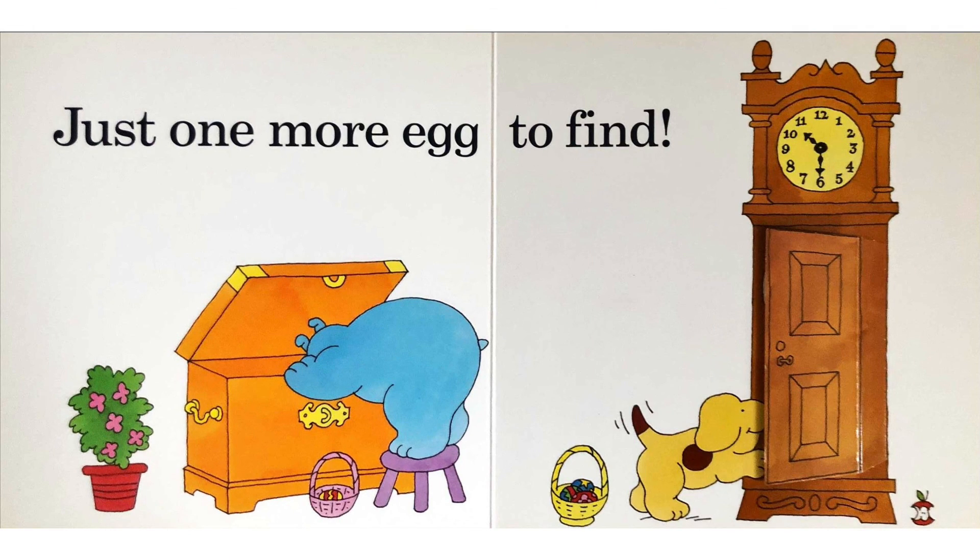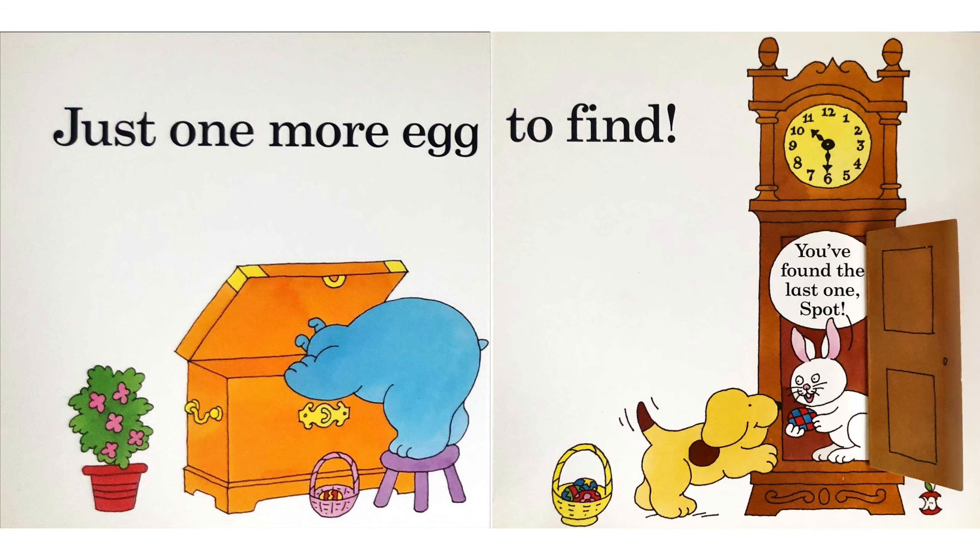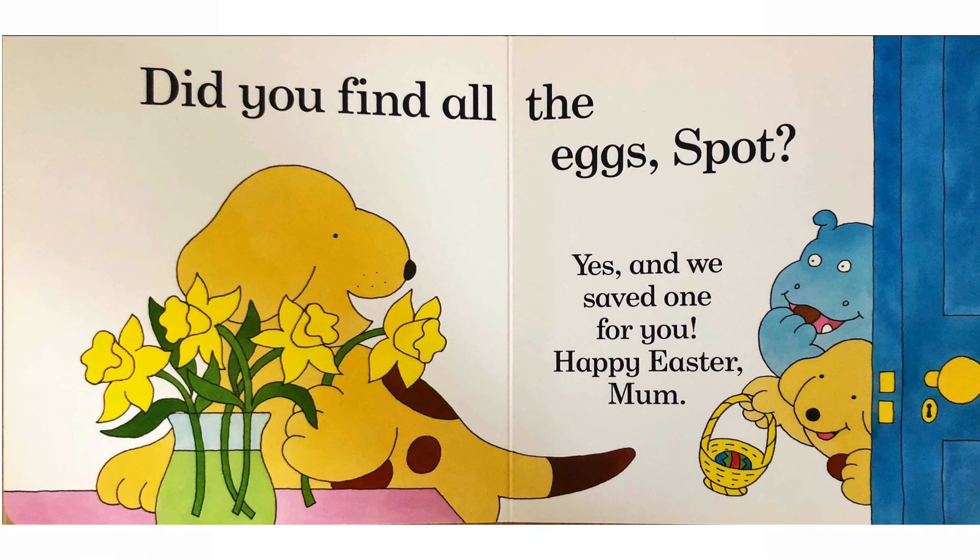Just one more egg to find. You found the last one, Spot. Did you find all the eggs, Spot? Yes, and we saved one for you. Happy Easter, Mom!